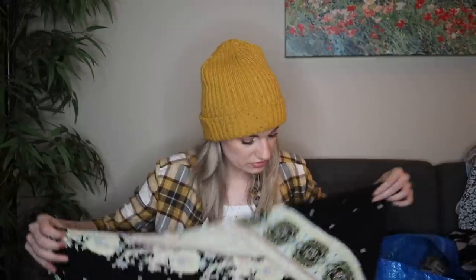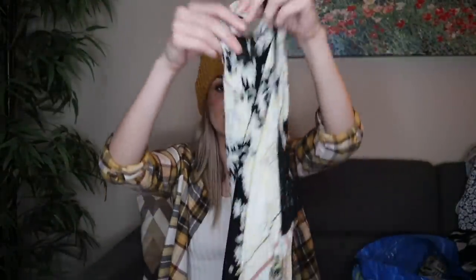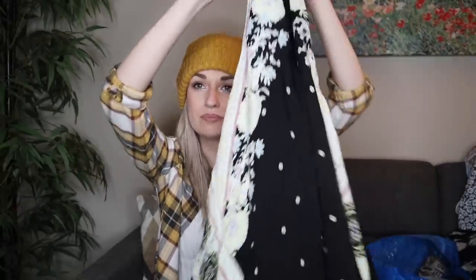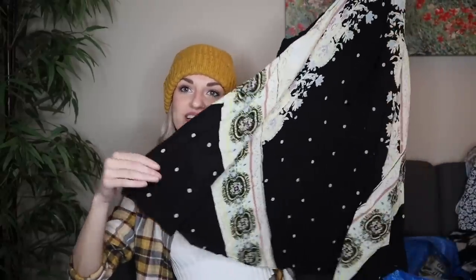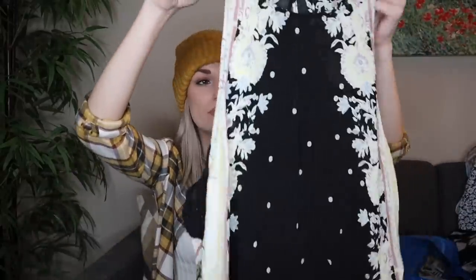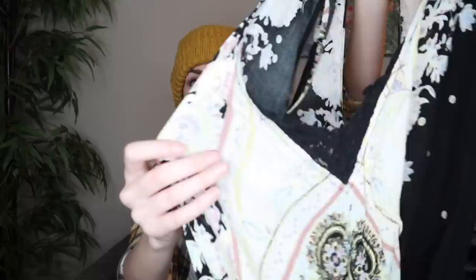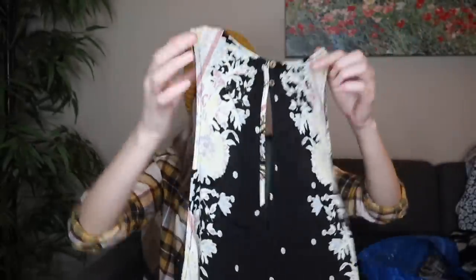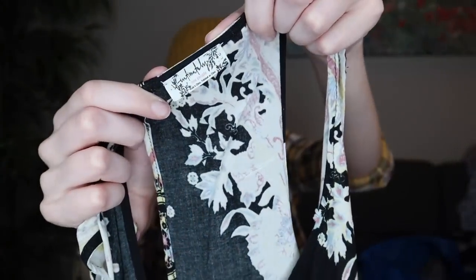Free People — this is like a little slip style trapeze dress with a floral bandana print, is how I would describe it. These little dresses from Free People usually do sell pretty quickly for me — not for a lot, but people do seem to like them. This has a little bit of lace at the underarm, which is cute. It has a keyhole opening in back. This is from the Intimately Free People line and it is a size large.